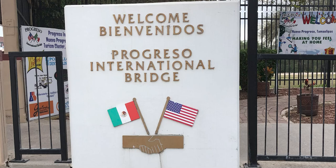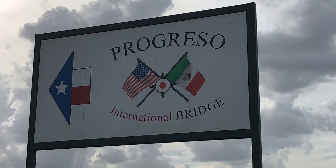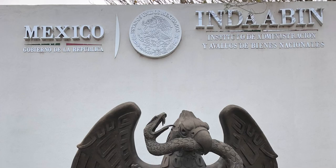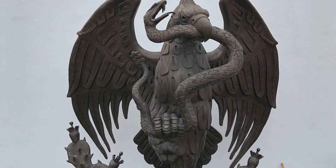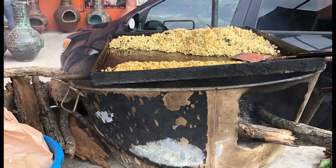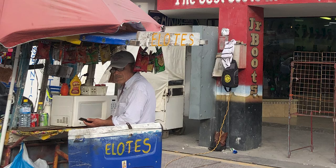Welcome. Bienvenidos. Progreso International Bridge. We first crossed into Progreso, Mexico from Progreso, Texas in January of 2020. It was a festive site and there were street vendors with roasted corn and lots to see. We look forward to going back, so we did just the other day.